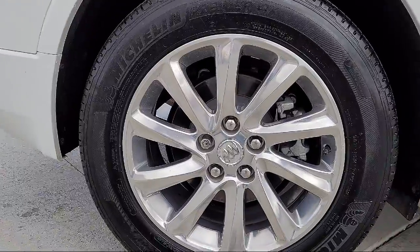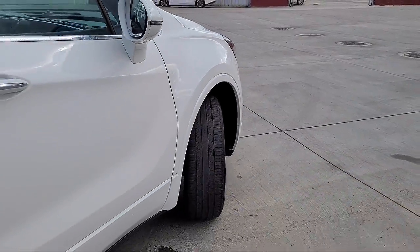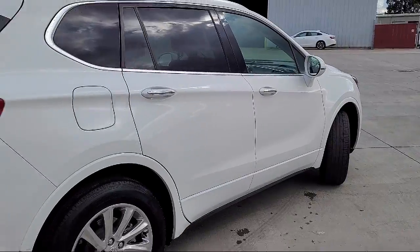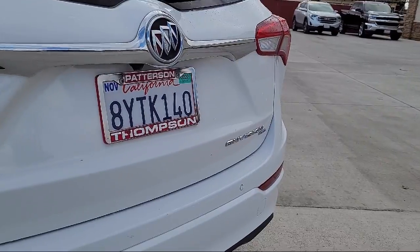It also features leather interior, OnStar, Bluetooth smartphone integration, keyless entry, air conditioning, alloy wheels, rear air conditioning, traction control, power windows, and fog lights.